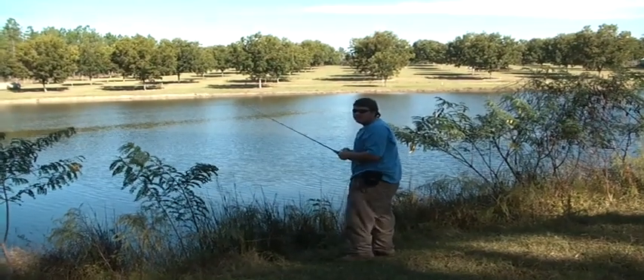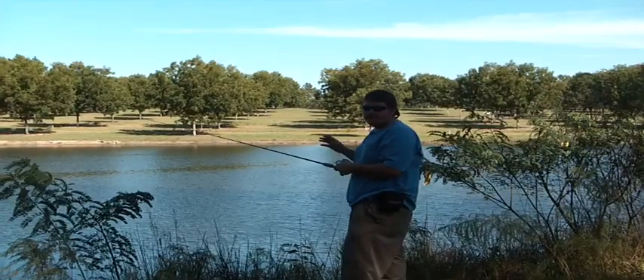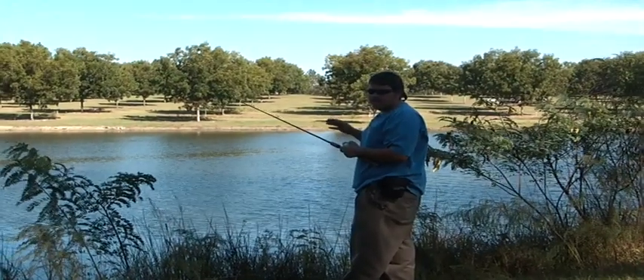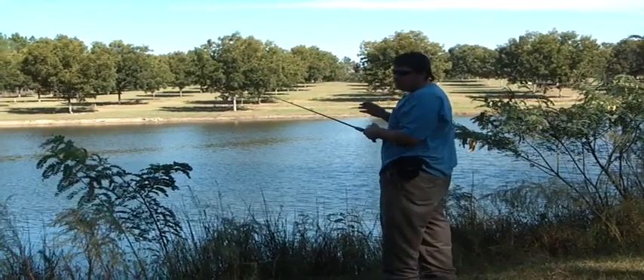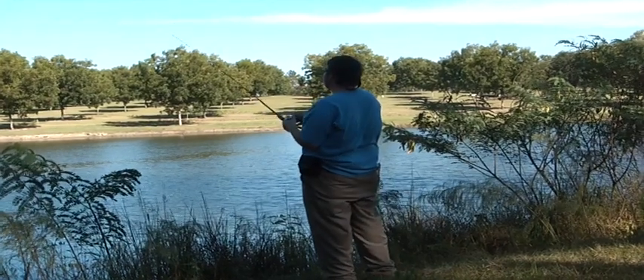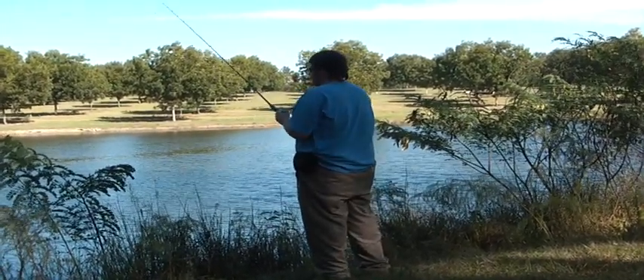Hey everybody, welcome to Cope Pro's channel. I'm going to give a tip. We had a cold snap Friday and last night — we got down in the low 40s. I'm using a young blizzard, a young salamander. The presentation I like to use after a cold snap is a yo-yo presentation, which is you reel down and you come up, reel down and you come up — like a yo-yo.